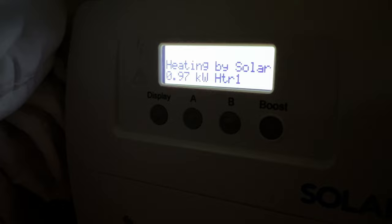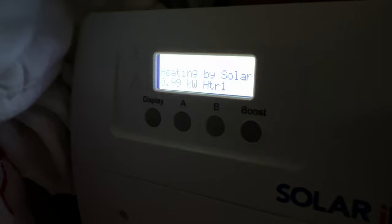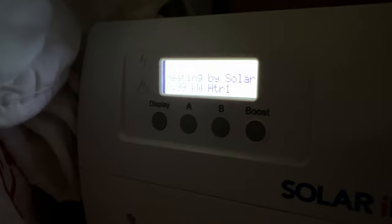Almost a kilowatt - just went over a kilowatt a second ago but by the time I got the camera working it dropped back down again. Strange. Odd, because there isn't any excess. Let's check what the Fox system is saying again now.